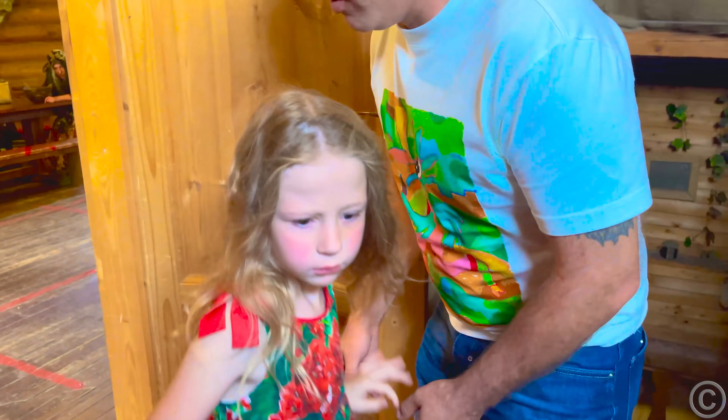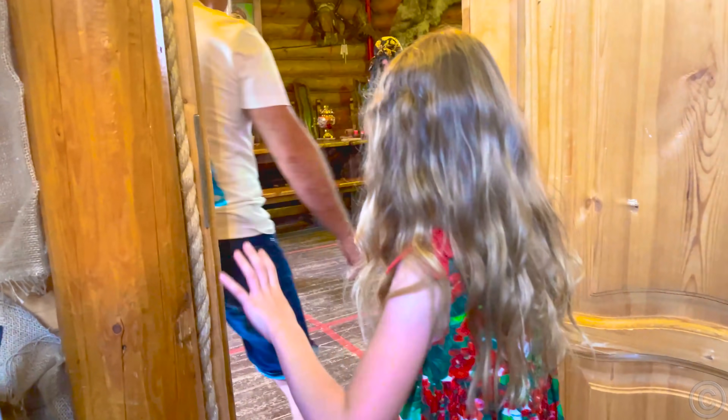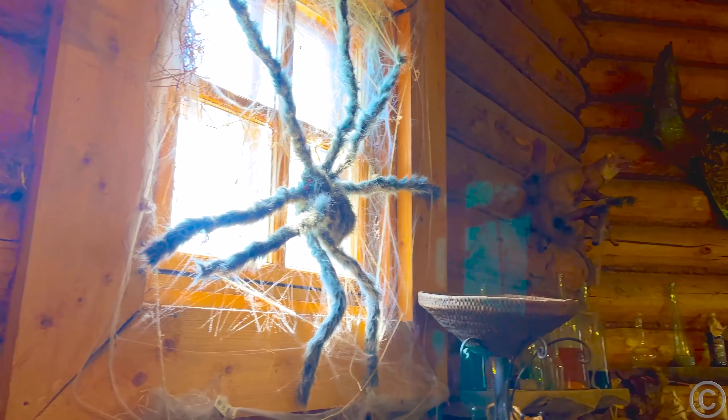Nastya and Dad are visiting Baba Yaga. This is a character of Russian folk tales. She lives in a hut on chicken legs, called Ishbushka, and helps the heroes of fairy tales.